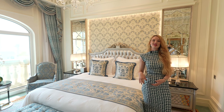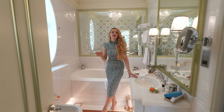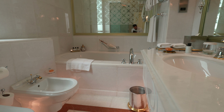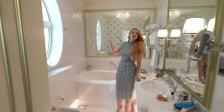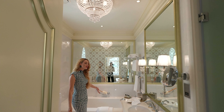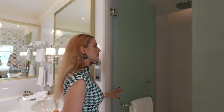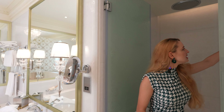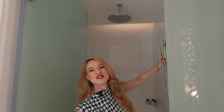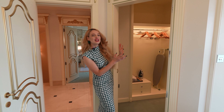The bathroom here is exactly the same design as the first bedroom downstairs — Italian marble on the sink, floor, and walls, an amazing crystal chandelier, a bathtub, and of course a walk-in shower as well. Look at these beautiful golden shower details — it brings you back in time even when you're taking a shower. As we go out, there's a walk-in closet as well — enough space to deposit all your belongings.